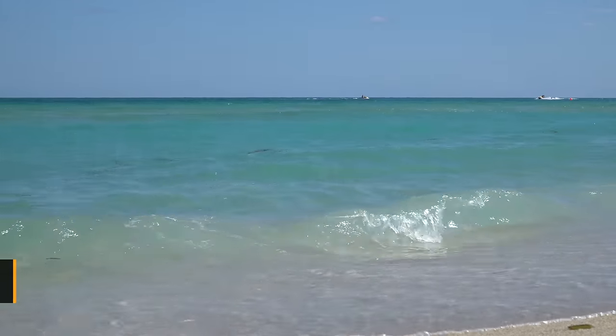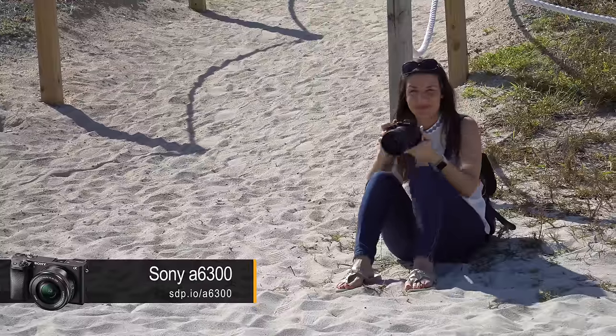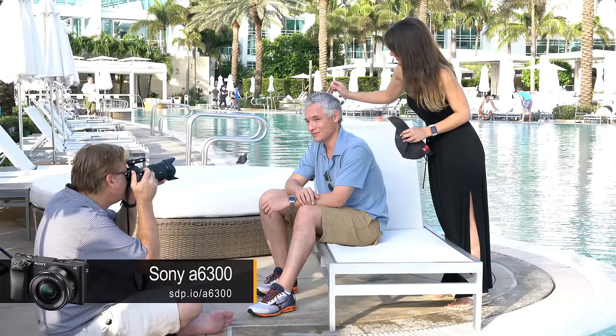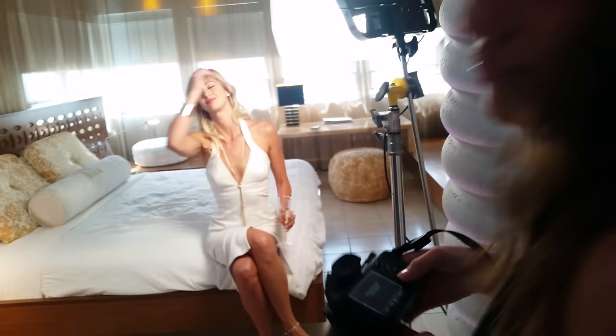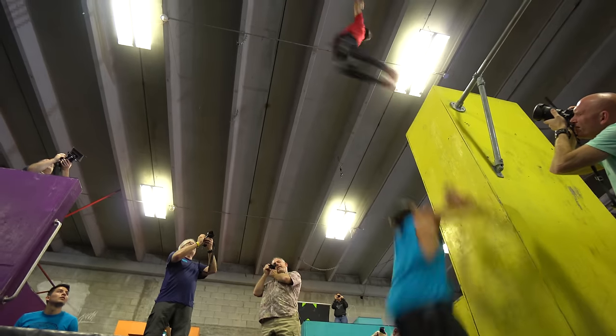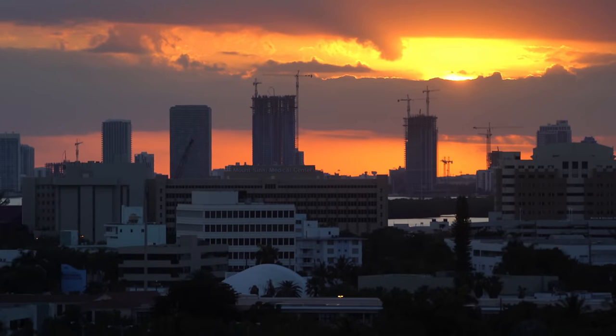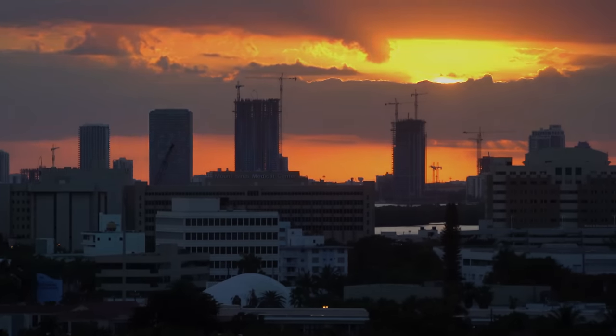Sony flew us out to a press event in Miami to try out the new A6300. Full disclosure, they paid for our travel, hotel, and food, but they did not restrict how we reviewed the gear. The Sony team prepped the gear and helped us set it up ideally for each shooting scenario, so we're confident the problems we experienced were not user error.